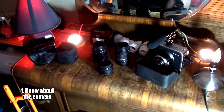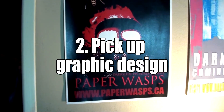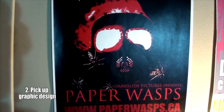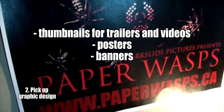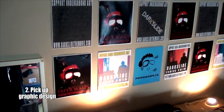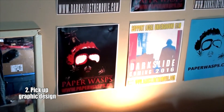Just know about the camera. Tip number two is pick up graphic design. Photoshop is an insanely powerful tool that can take a stale image and within seconds make it stand out to the eye. Graphic design allows you to have consistency when promoting your film — thumbnails for trailers and videos, posters, banners, cover photos, profile pictures — all adhering to one style with a proper size for each format. People are being bombarded with content, so be as clear and concise as possible with the message. Every image shown to the public represents your work.